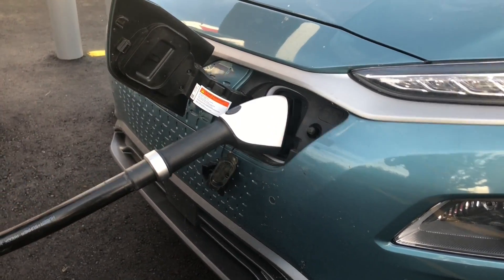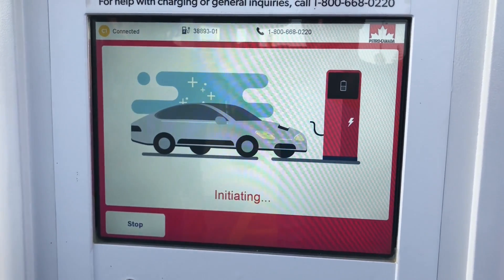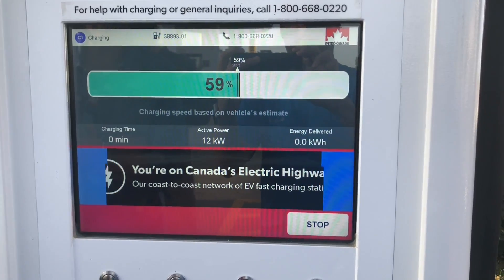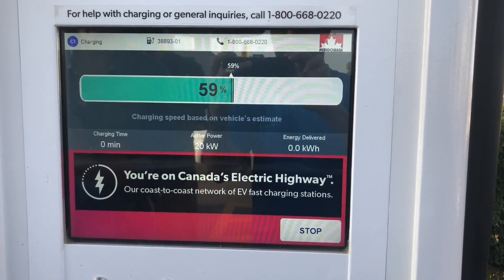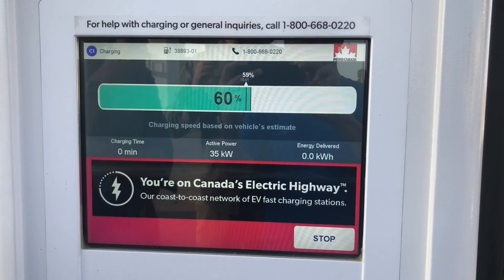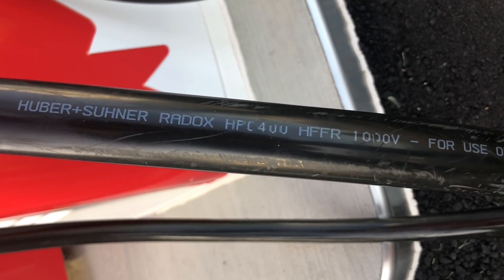The CHAdeMO charger is capable of delivering up to 100 kilowatts and the CCS is capable of up to 200 kilowatts. The CCS cable is liquid cooled, which is kind of neat.